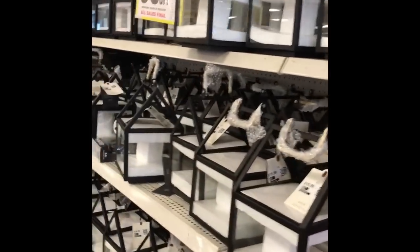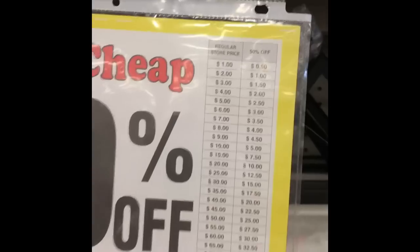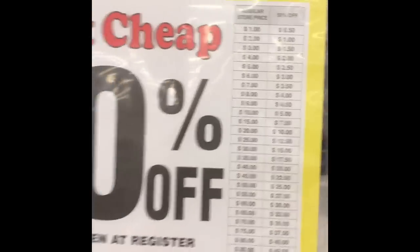Everything at Dirt Cheap has a price tag on it, but none of the price tags matter — everything is taken off based on these little signs. That one says 50% off, so everything will be 50% off what it is marked on the price tags. These are all beautiful home decor items.